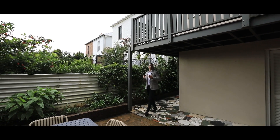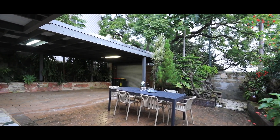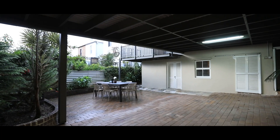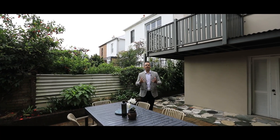As we arrive at the rear of the home you'll realize how big this land is. We're on 387 square meters here and you've got a northwest orientation which just fills this area with so much light and sun throughout the day.